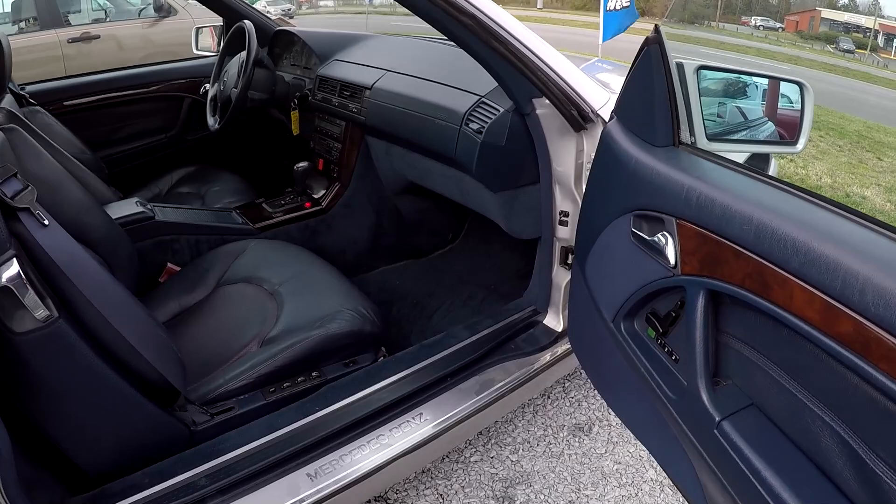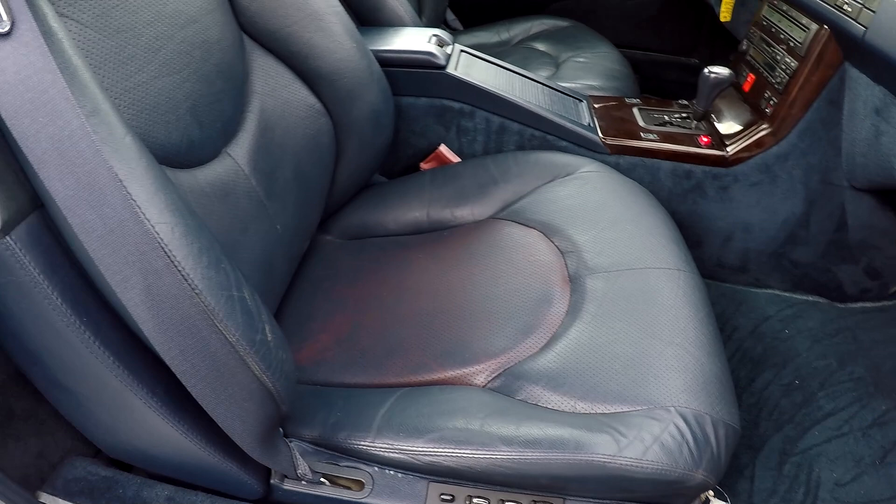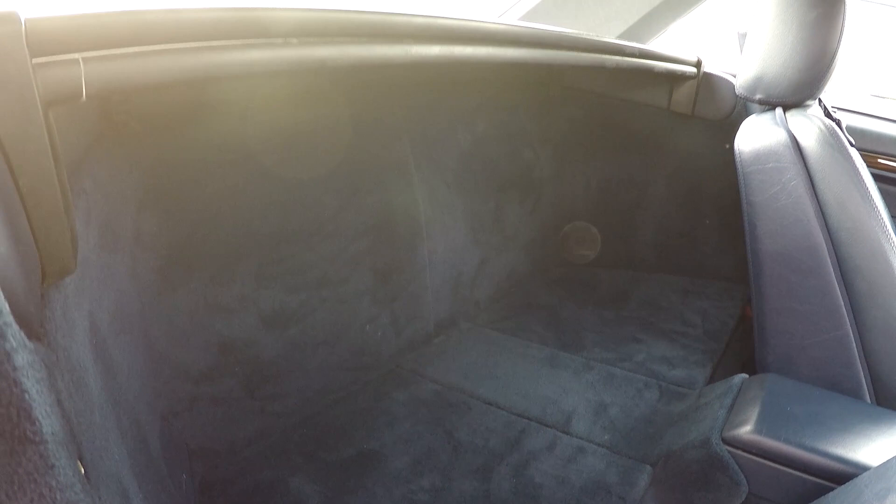Coming in from the passenger side now — you've got those same power seat features as the driver's side. Quick look over the seating surface. There's additional storage behind these seats, and a windscreen that can flip up once the top is down.